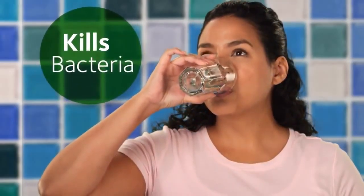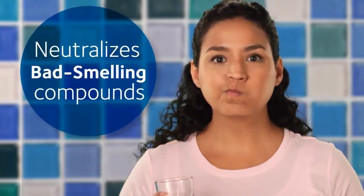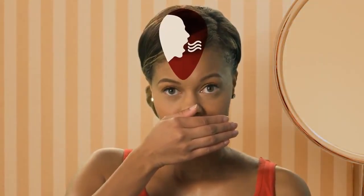Over-the-counter mouthwashes can help kill bacteria or neutralize and temporarily mask the bad-smelling compounds. But the longer you wait to remove those food particles by brushing and flossing, the more likely your breath will offend.